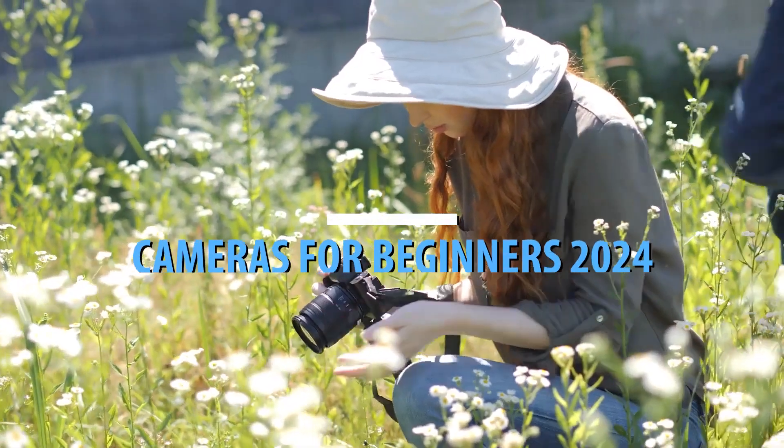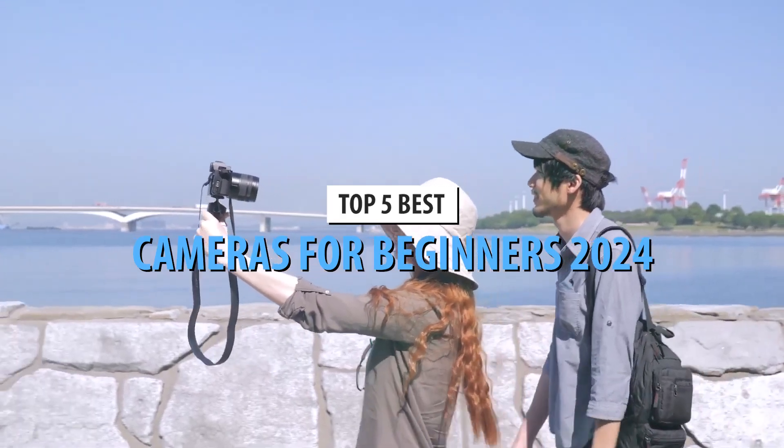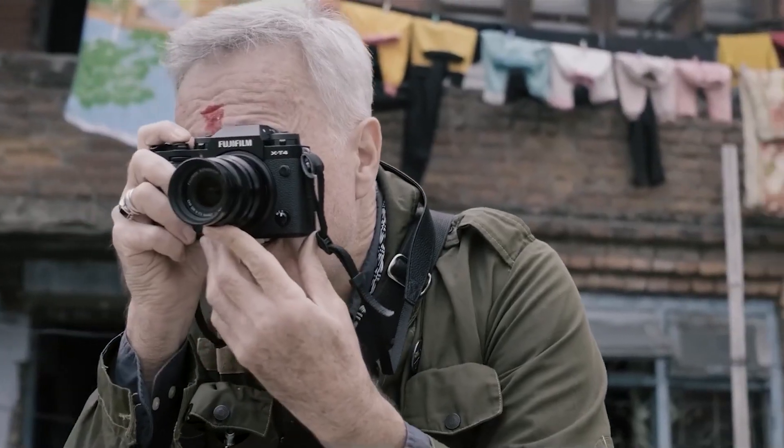What's up guys, today's video is on the top 5 best cameras for beginners in 2024. Through extensive research and testing, I've put together a list of options that'll meet the needs of different types of buyers. So whether it's price, performance, or its particular use, we've got you covered.